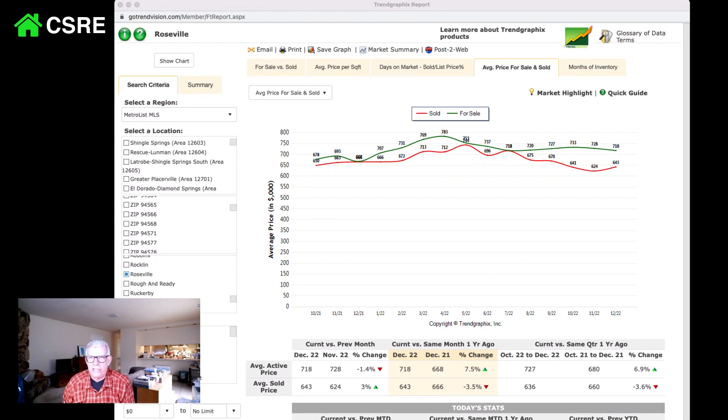If your house had a pool last year, it was $100,000 more than a house without a pool. And again, if the lot was bigger or the house was newer, so you really have to be careful looking at the numbers.